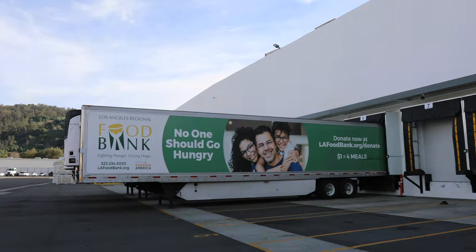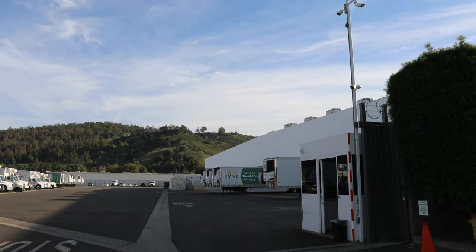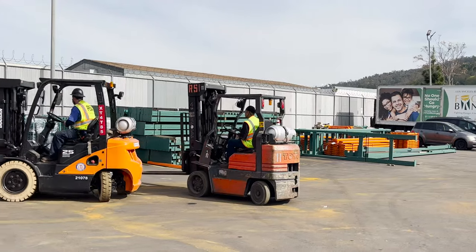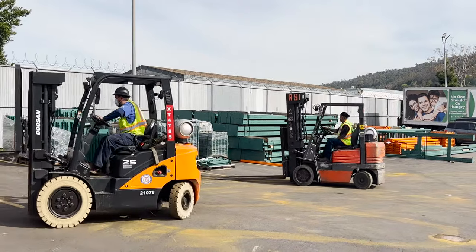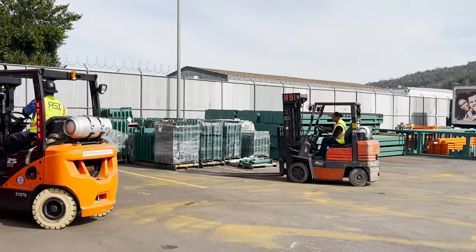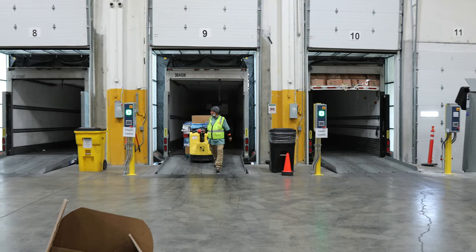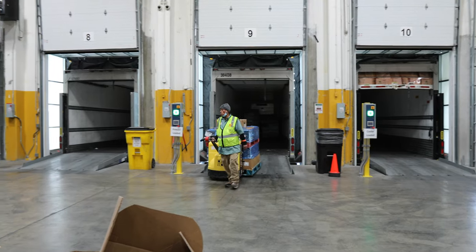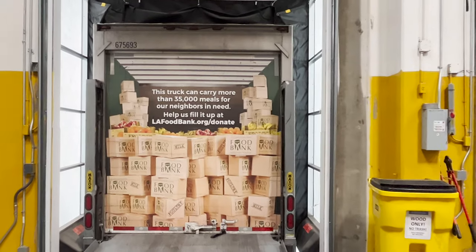We're in the truck yard — it's a busy place with trucks going in and out. We have the 22 doors behind me: dry right here and refrigerated and frozen down on the other side. The yard is fantastic because it's so much larger than what we had in the past — we can move things very efficiently and safely. To my left is a bobtail truck that just came back from a route and is unloading, and a trailer here is probably being loaded for tomorrow's distributions.